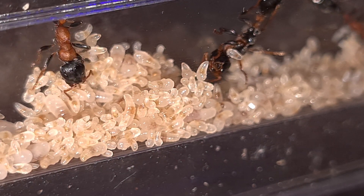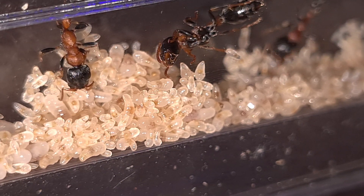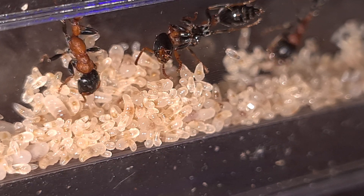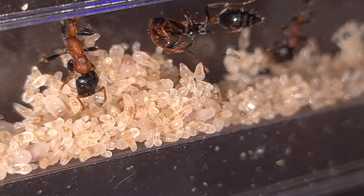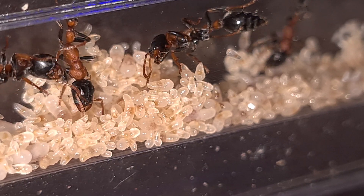Look at this amazing brood pile. I have a Tetra-Ponera colony, but this colony isn't mine. This colony is living here for a couple of months, and although they can be a pain in the ass, they are truly a spectacle to watch.